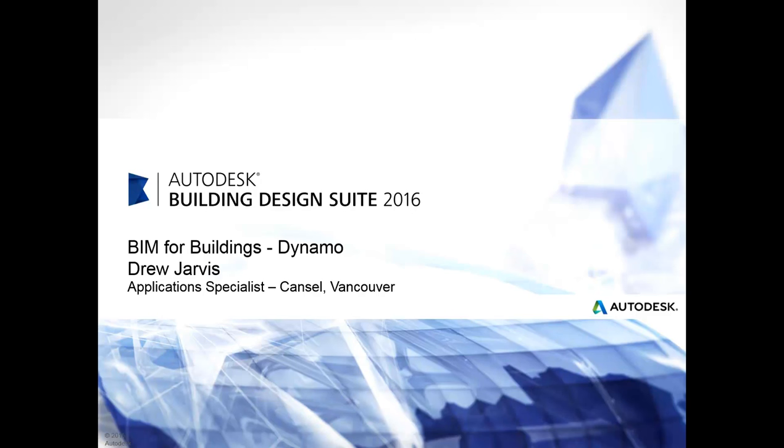Hello and welcome to today's presentation: BIM for Buildings with Dynamo. My name is Drew Jarvis and I'm an Application Specialist with Cansel in Vancouver, BC.